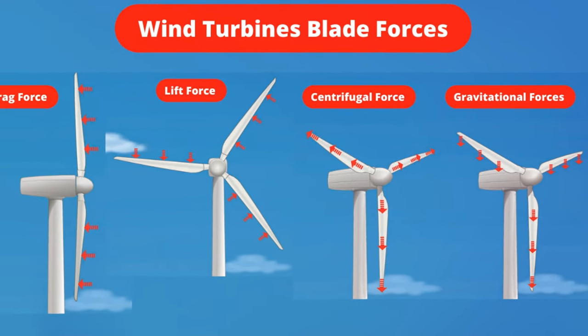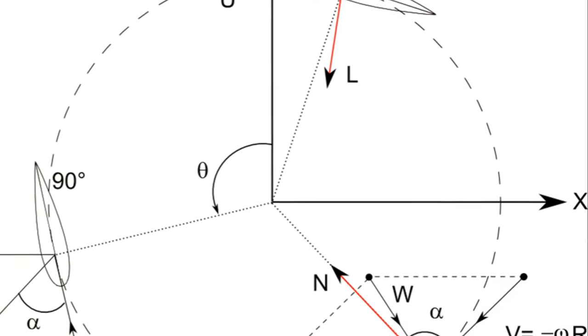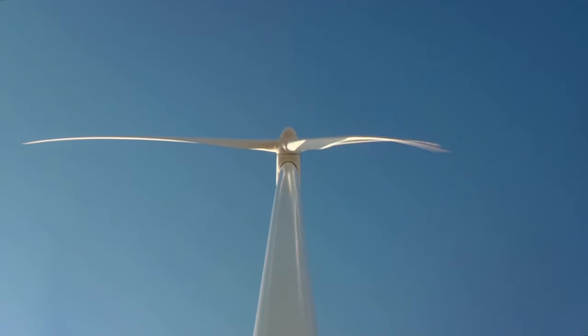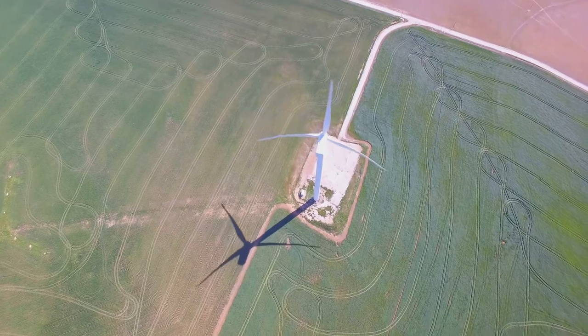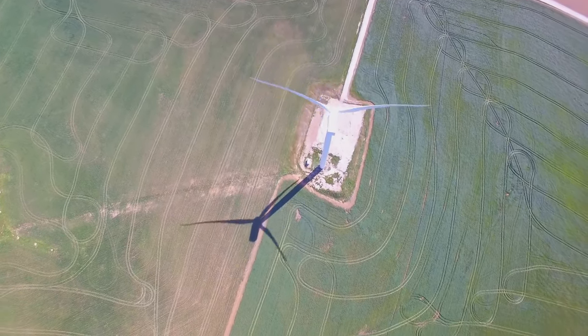The blades are designed to exploit the physics of lift and drag — the same forces that let airplanes fly. They catch the wind on their curved surface, creating a pressure difference that causes them to spin. The rotor is attached to these blades, and as the wind pushes the blades, the rotor turns too.